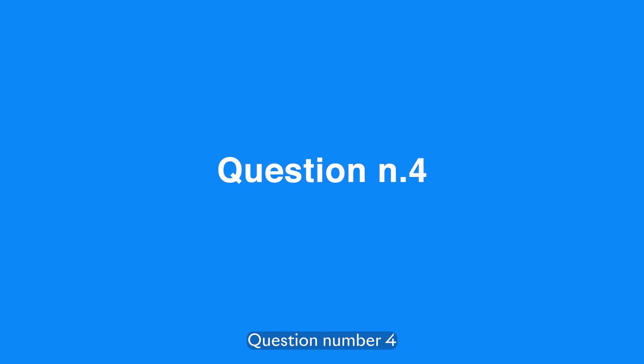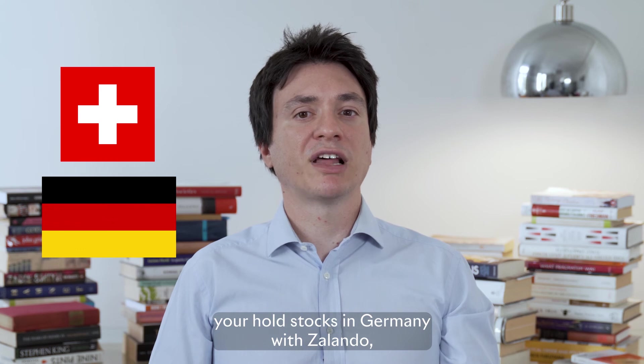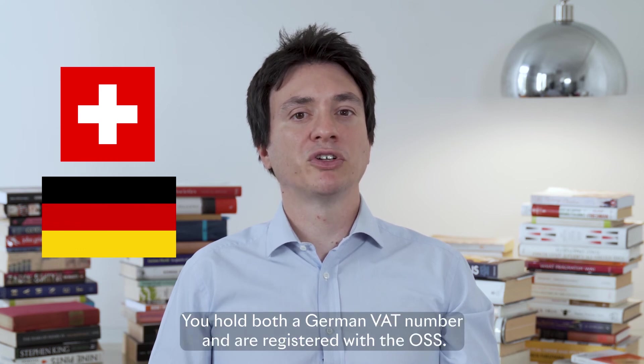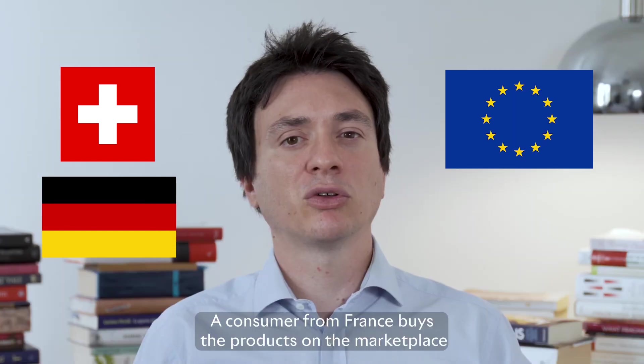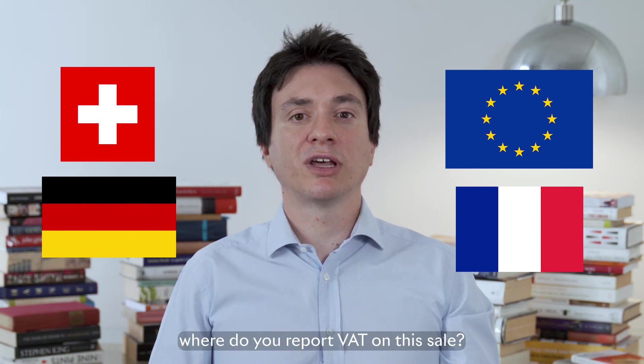Question number four. You are a Swiss company. You hold stocks in Germany with Zalando. You hold both a German VAT number and are registered with the OSS. A consumer from France buys a product on the marketplace. Where do you report VAT on this sale?